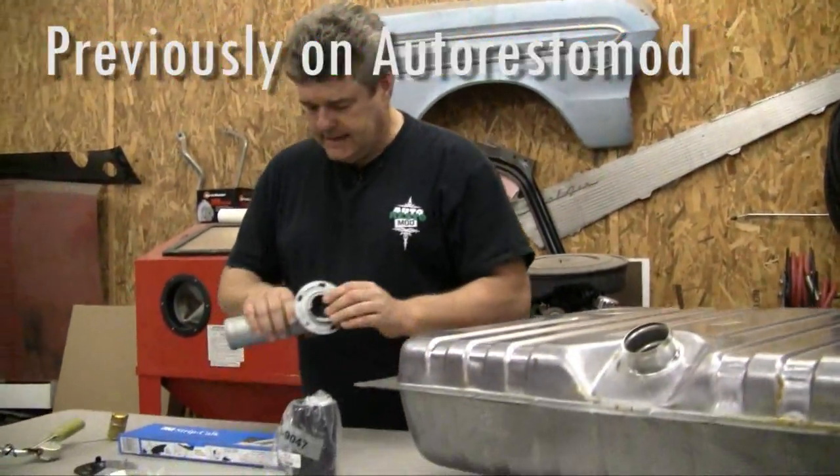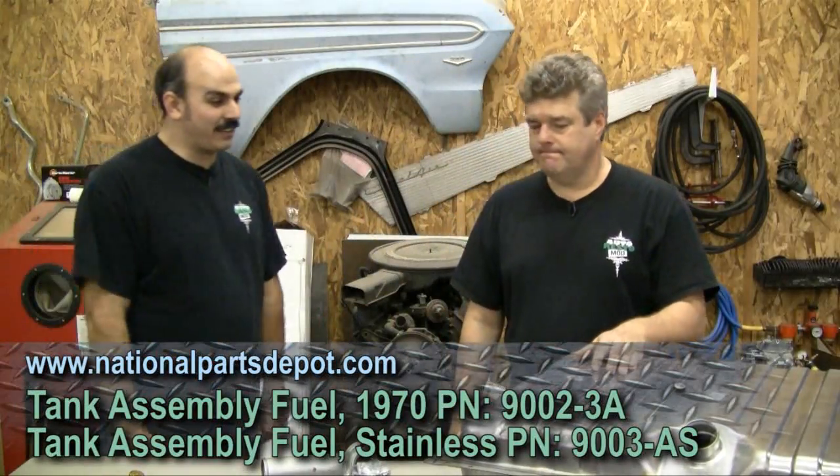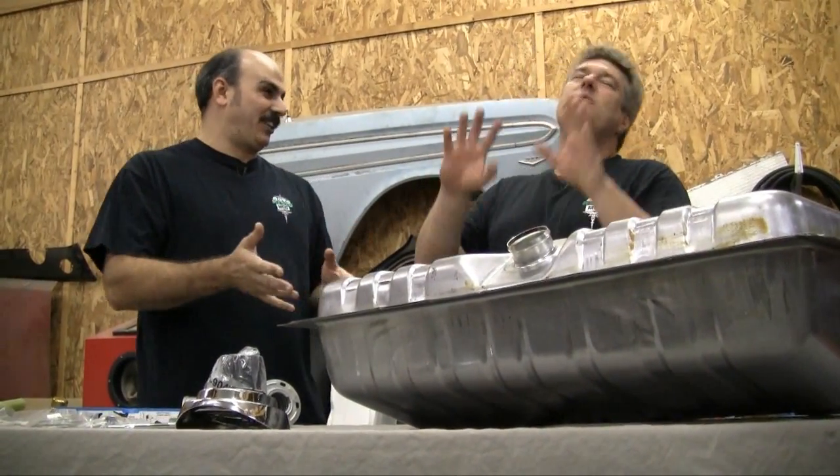Previously on Auto Resto Mod — isn't that a 22-gallon tank? Yes, it is. We decided we weren't going to do that because we already established our bladder is going to need emptied before that needs filled on a road trip.